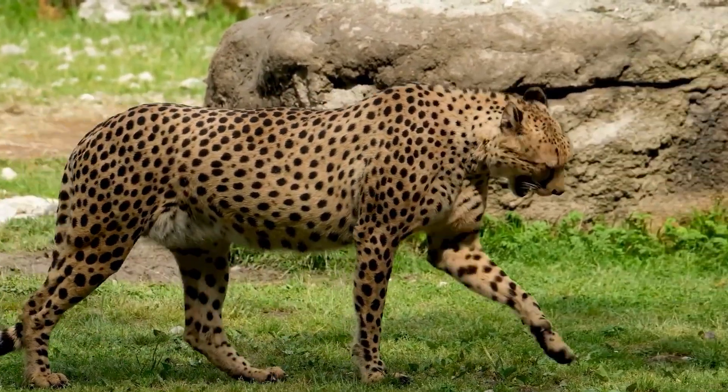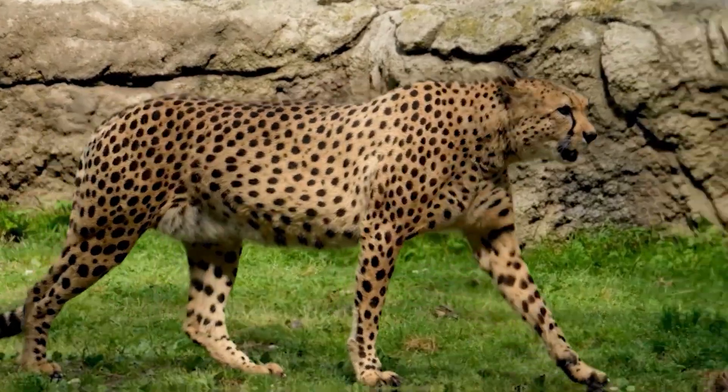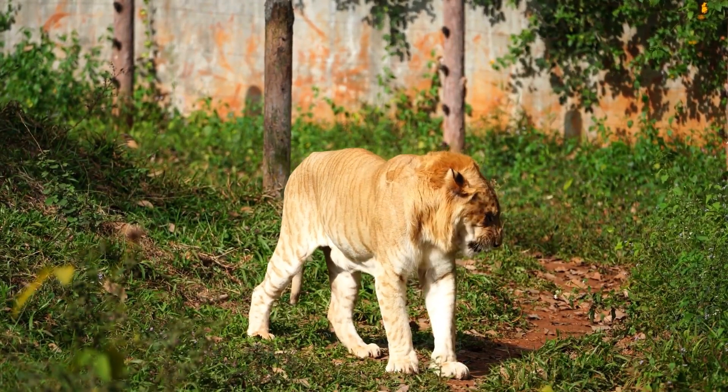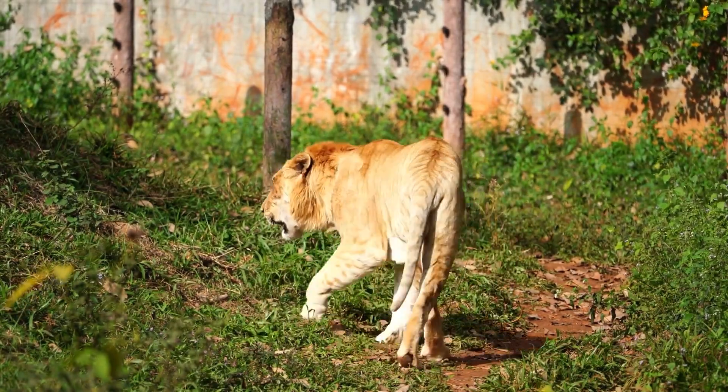Nature often surprises us with its creativity, and the animals in this video are living proof of that. From the majestic Liger to the elusive Wholphin, we'll be counting down the top 10 real-life hybrid animals that will leave you in awe. So, without further ado, let's dive in.